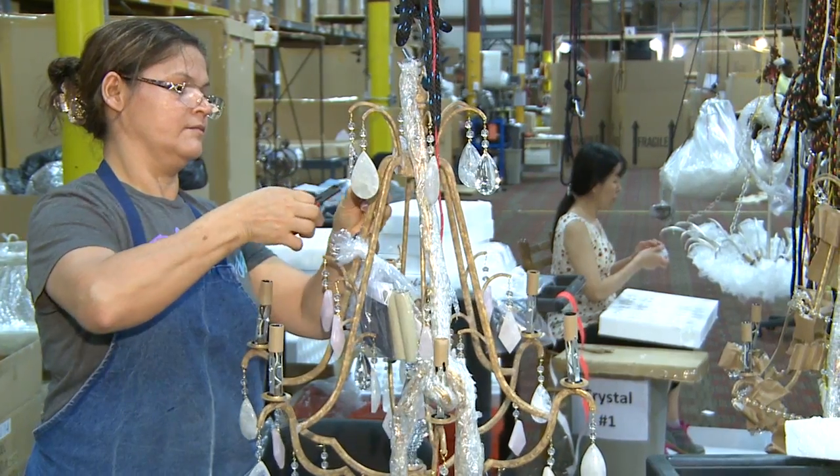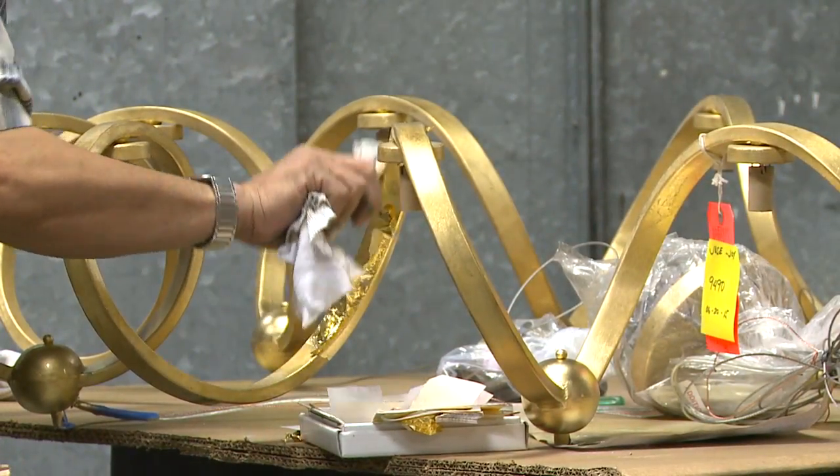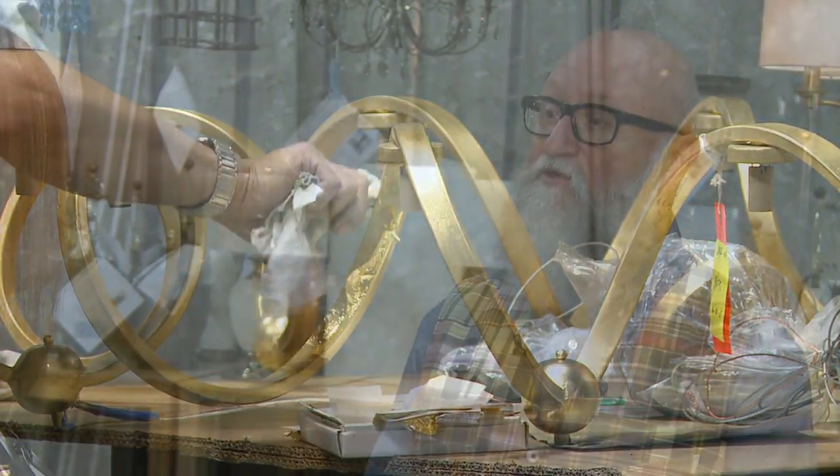We typically introduce about 180 items per market, and we develop somewhere between three and four hundred items to get to the 180. That's a lot of product all at the same time.